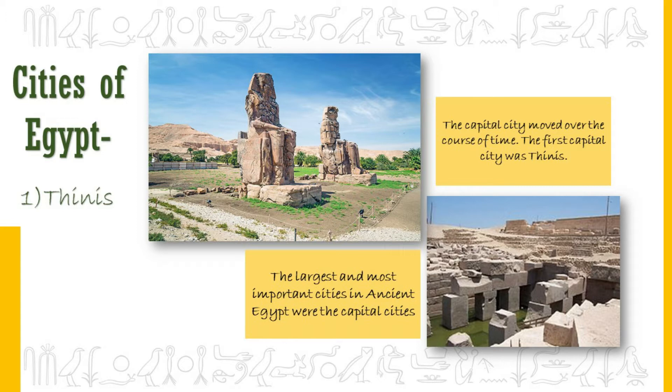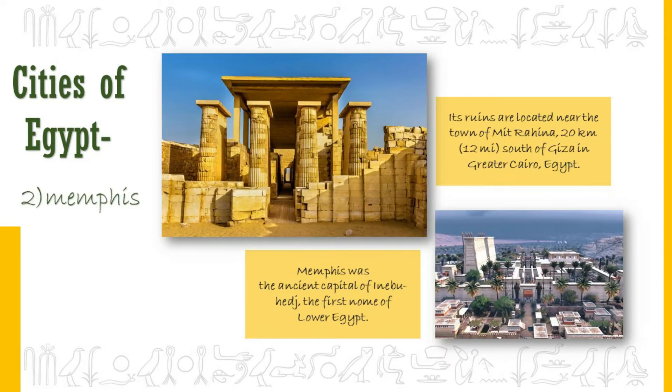Memphis was considered the first true and stable capital after the unification of Egypt. Memphis was the capital from 2950 BC to 2180 BC. During its peak, some historians estimate Memphis was the largest city in the world. Memphis continued to be a large and important city even after the capital was moved to Thebes. It was also a center of religion with many temples, and its main god was Ptah, the creator god and god of craftsmen.